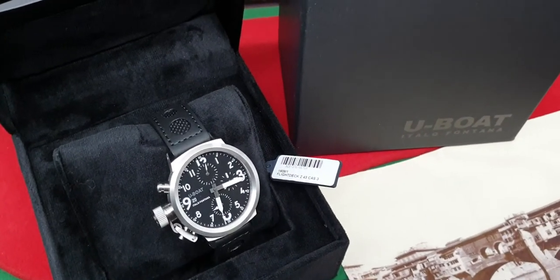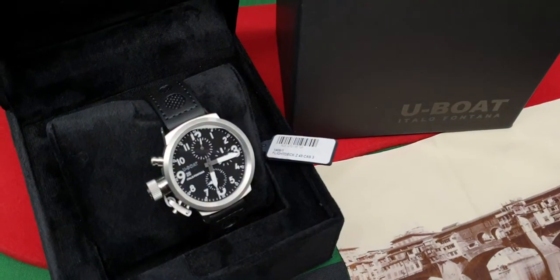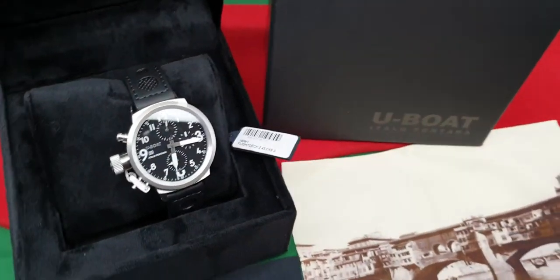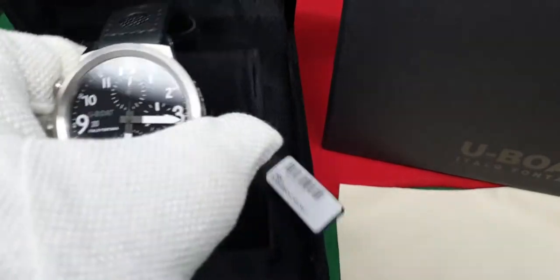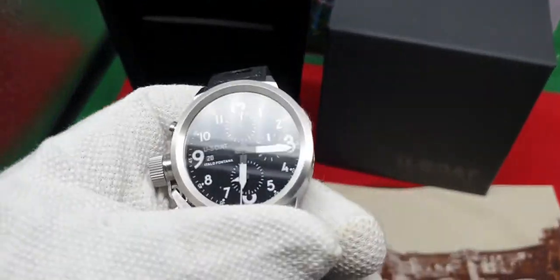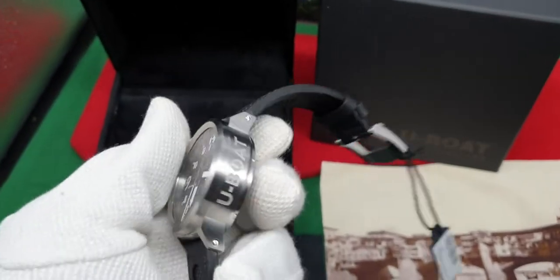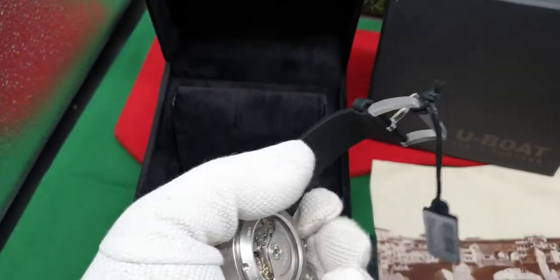This time we have the U-Boat Flight Deck in 43mm. The last couple we've had have been 45 and 50, but I have to say that the 43 is a great sized watch. U-Boat's a big watch anyway, although they do wear extremely well on the wrist.